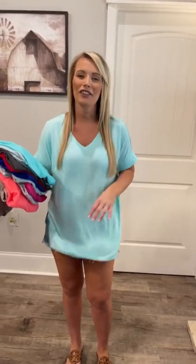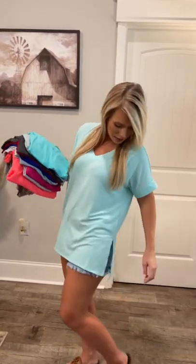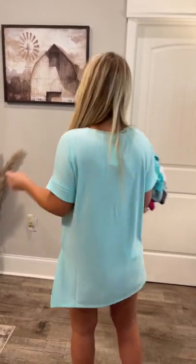Hey guys, restock on our favorite rolled sleeve v-neck here. This one is loose, comfy, super soft — one of our top sellers. It's got the high-low hem split on the side.